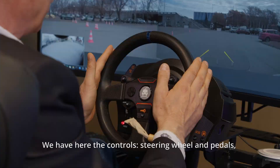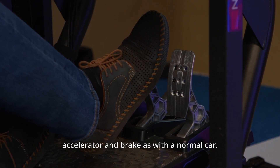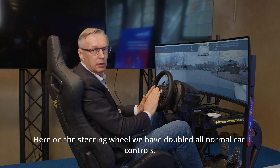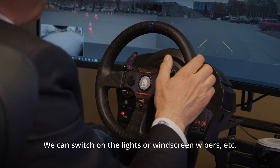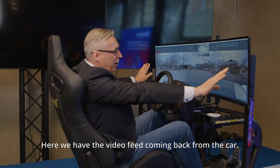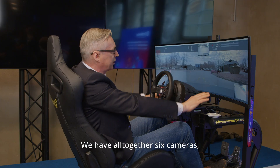Here we have the controls: steering wheel and pedals — accelerator and brake — just like a normal car. On the steering wheel we have doubled all normal car controls; we can switch gears, switch on the lights, windscreen wipers, and so on. Here we have the video feed coming back from the car.